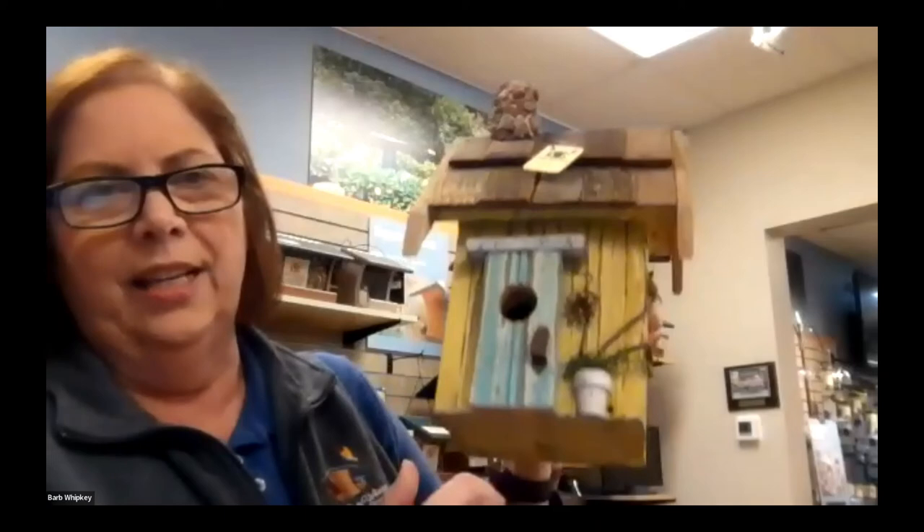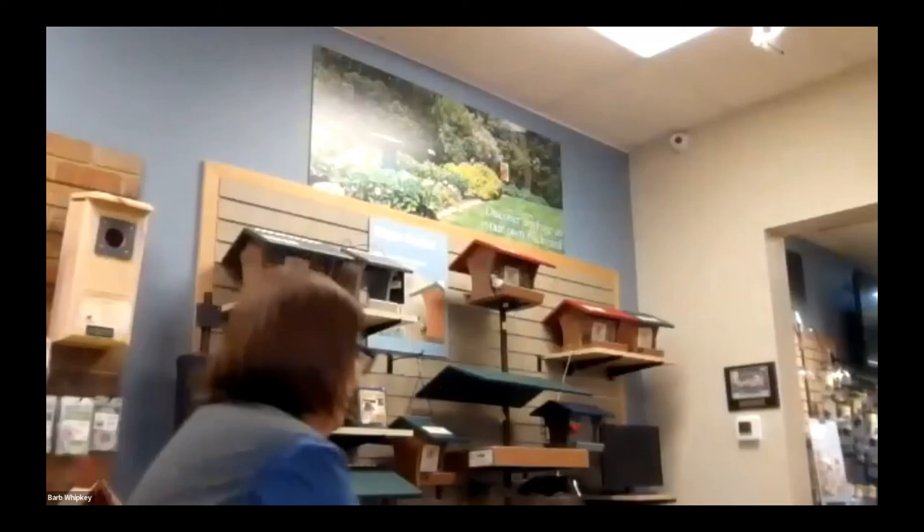A question about perches on bird houses — yes, perches are a no-no on bird houses. That's allowing other birds to sit on the perch and reach in to snatch out eggs or babies. The little decorative piece on our house is more of a door handle aesthetic, not a real perch. The cheap decorative boxes from drug stores often have a little stick perch sticking out, which is another reason they're better left indoors. Perches on feeders, however, are fine.